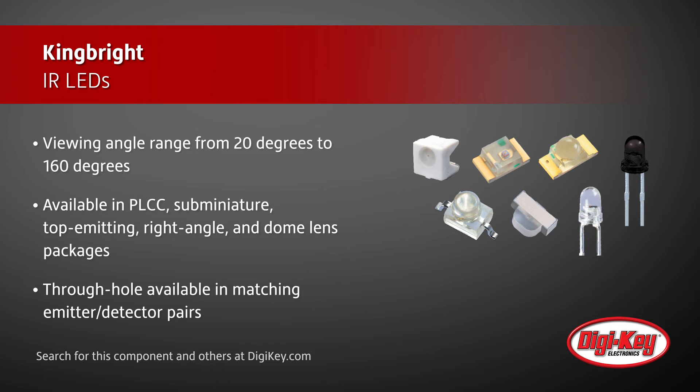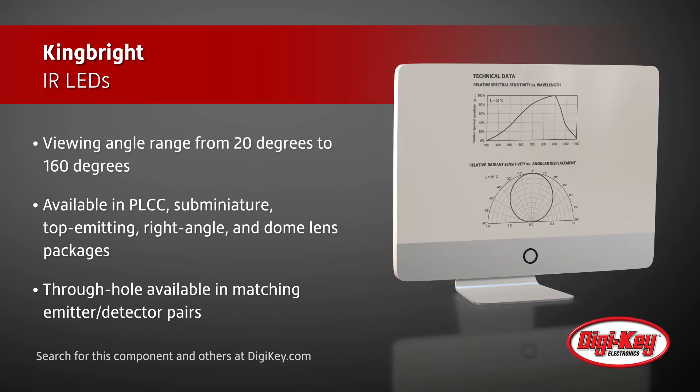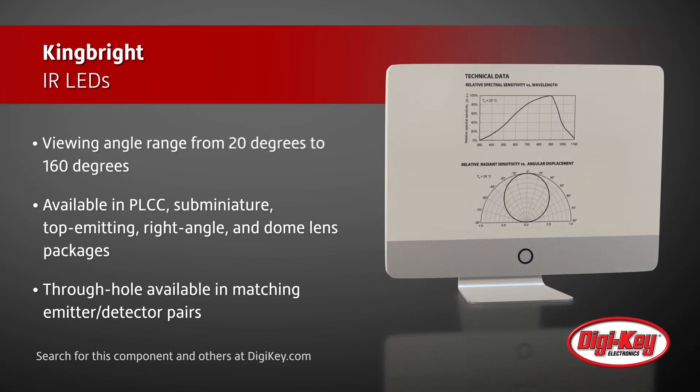Various package types are available. The ambient light photosensor is adapted to respond to the human eye. Sensitive to visible spectrums, it is an effective power saving solution to display backlighting appliances.